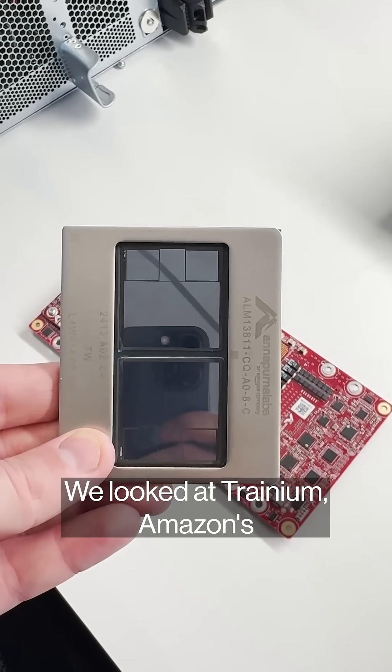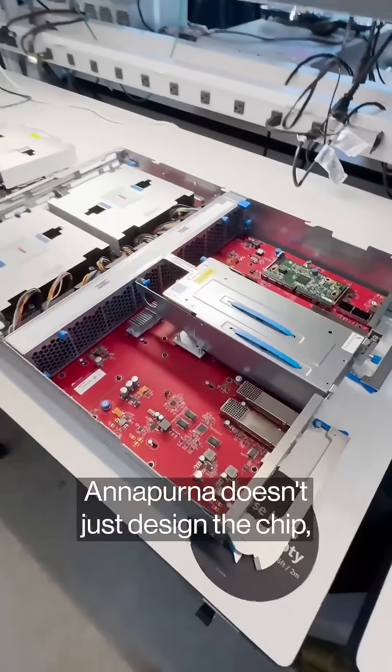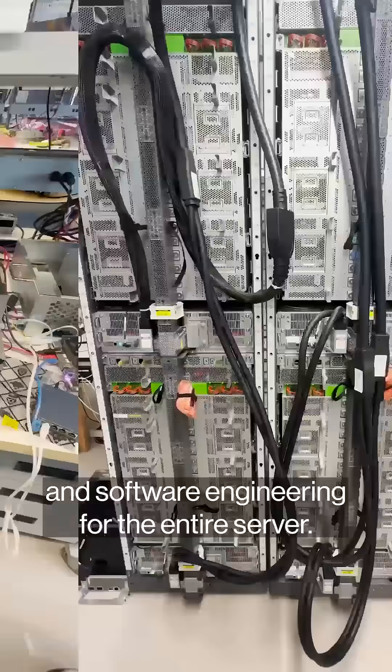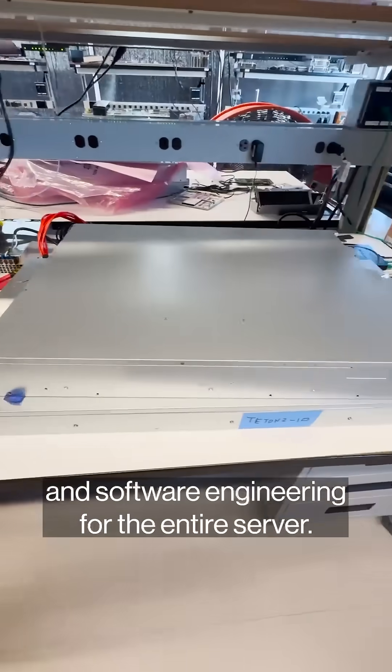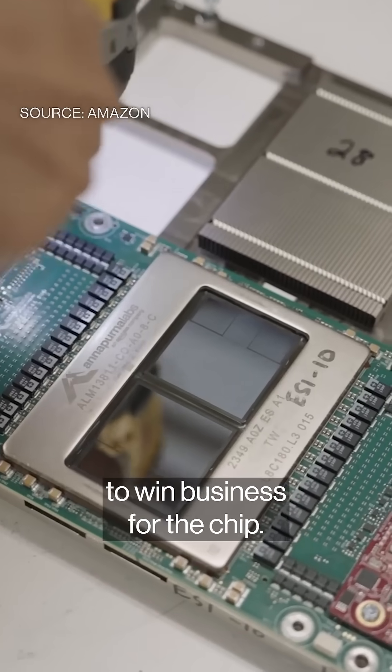We looked at Trainium, Amazon's AI chip for training and inference. Annapurna doesn't just design the chip — they oversee computer, electrical, mechanical, thermal, and software engineering for the entire server. AWS sales reps focus a lot on price-for-performance to win business for the chip.